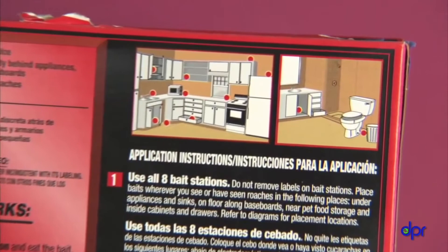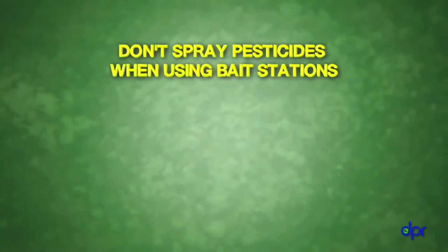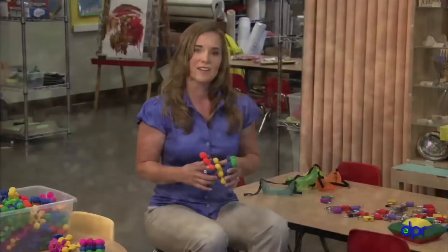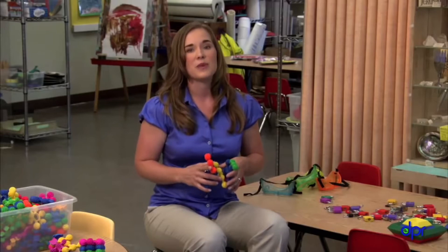It may take a week or more to get rid of the ants. Don't spray any other pesticides while using bait stations, or you'll kill the ants that are supposed to bring bait back to the nest. Be patient and continue to clean up ant trails. Avoid using strong-smelling cleaners, which will repel the ants from the bait stations. By following these simple integrated pest management tips, you can easily get rid of ants and many other pests in your childcare center without regular pesticide sprays.